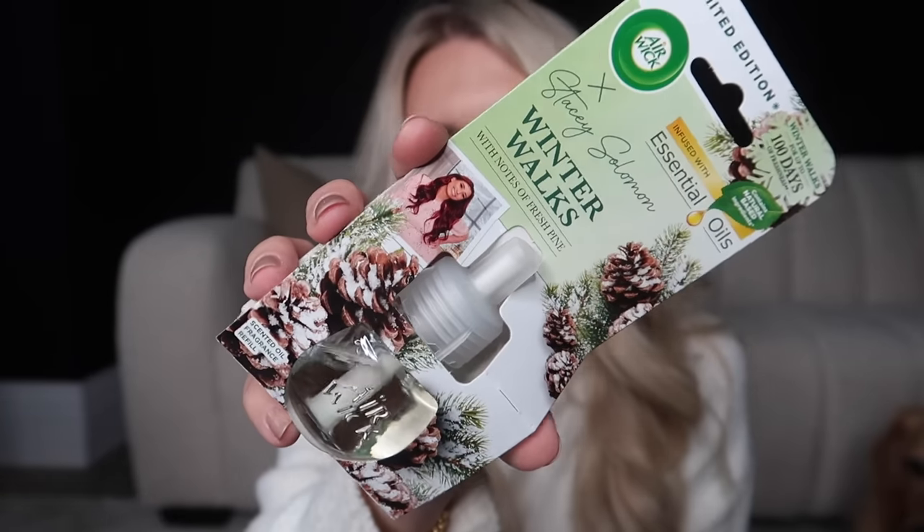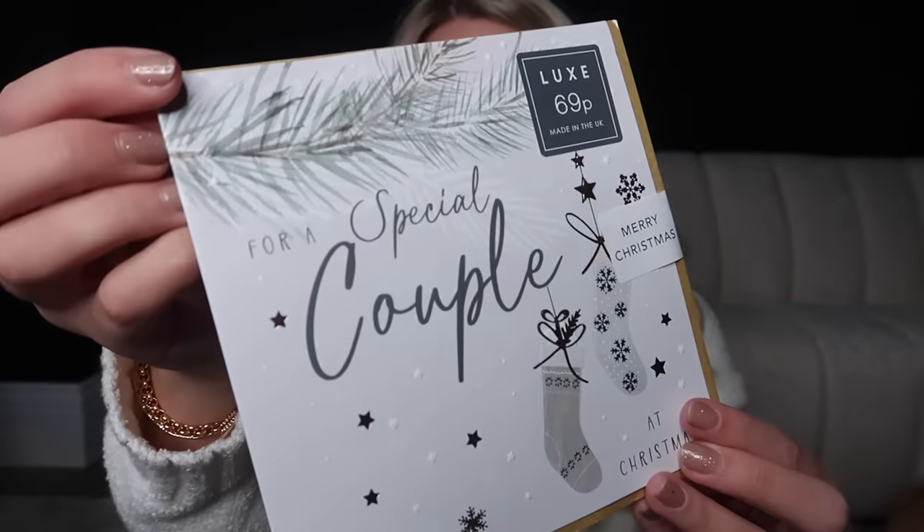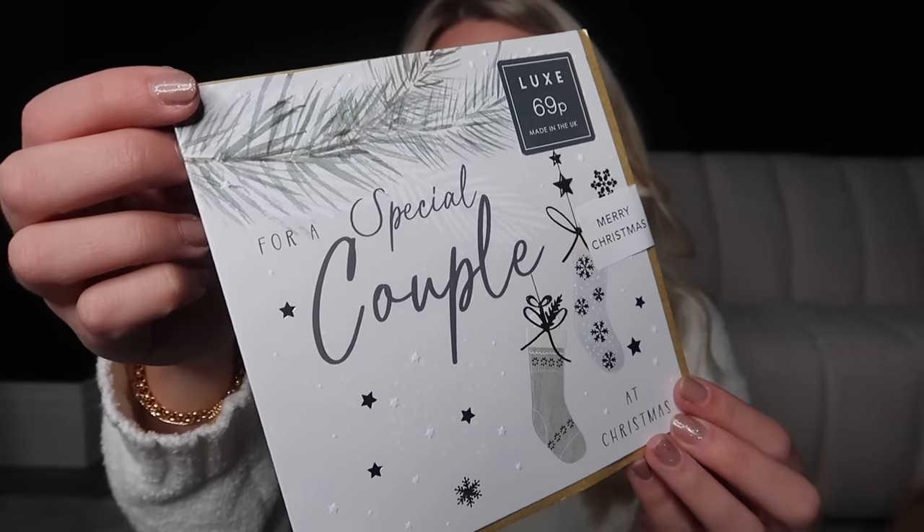The other home fragrance product I love in the Christmas edition is this from Stacey Solomon — Winter Walks, with notes of fresh pine. I have this at the top of our stairs and every time I come up I smell it. I also spotted this Christmas card from the Luxe range at Home Bargains — 69p — it says 'for a special couple' with a couple of stockings, and 'Merry Christmas' on the inside.